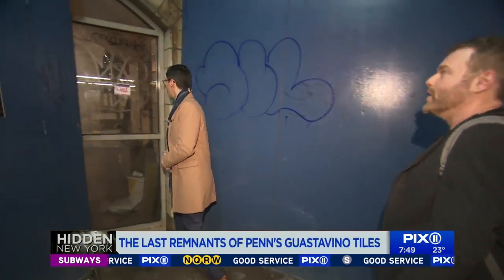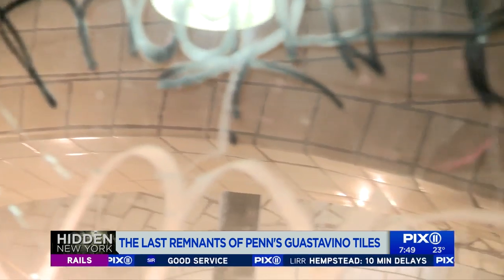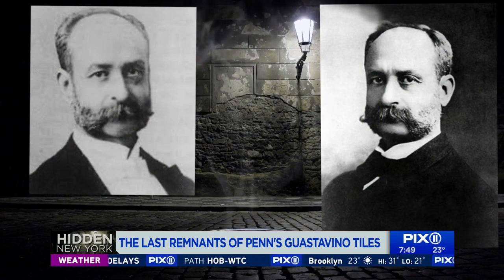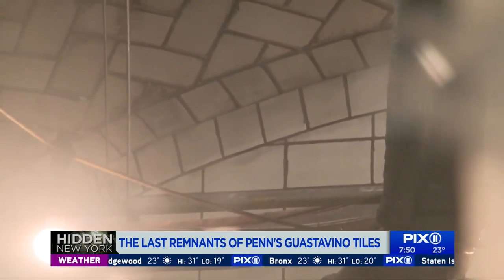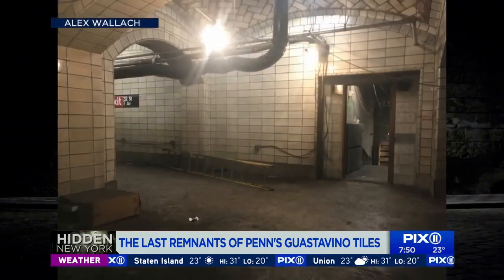Right through this wall, there are Penn's own whisper galleries. It may not look like much, but these are the last remnants of the Gustavino tile work in Penn Station. Rafael Gustavino was a very iconic New York architect of the turn of the century. He and his son came to New York from Spain in the late 1800s and set New York on fire with these vaulted Catalan arched ceilings. I had known on a map it existed, but it's been completely dark for decades.